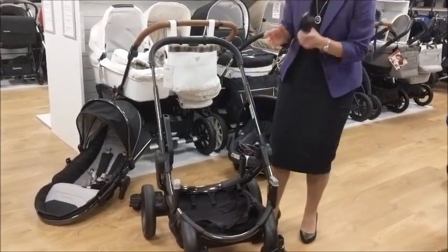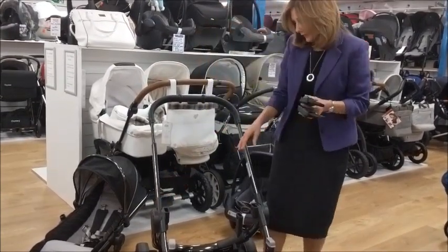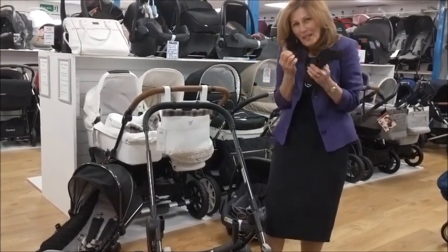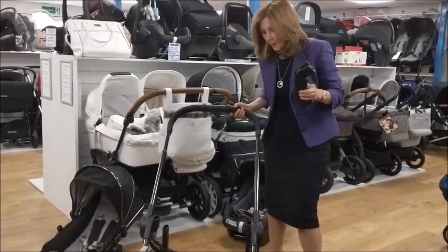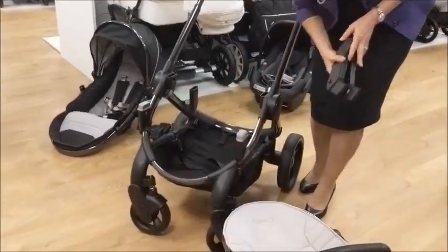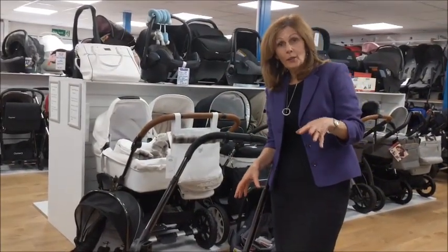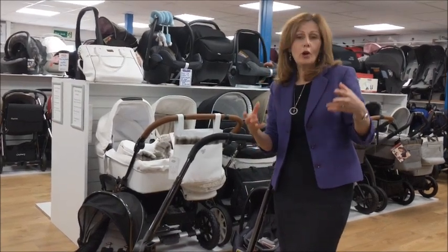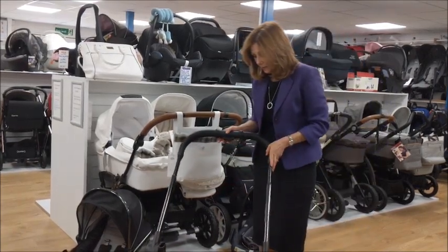I've currently got height adapters on and these are included in the price. What this does is it means when your carry cot is on, you can have it very close to your baby, which is really nice when you've got a small baby — quite cosy, you can have them all nice and close to you. You might notice on this one we actually have two sets of adapters — these are your tandem adapters. I'm going to show you in a later video how you can turn this into a double, which has always been one of the brilliant things about iCandy: it's future-proof and will grow with your child.